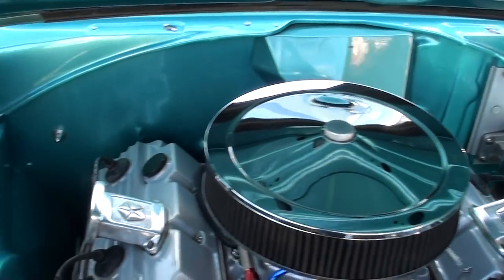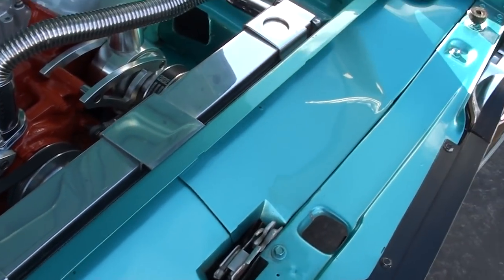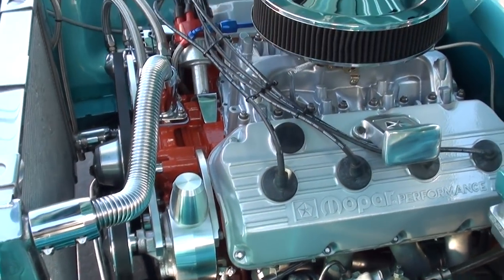Like Dave said, the guy who built this car spent a ton of money on it. It's got a B-Cool aluminum radiator with electric fan, and front and rear sway bars.